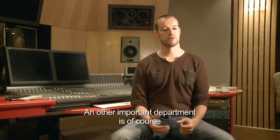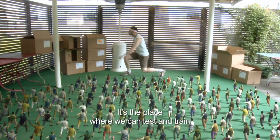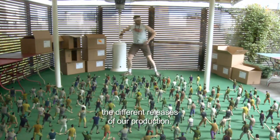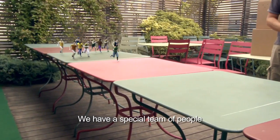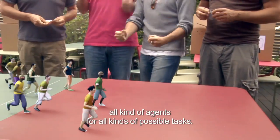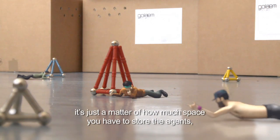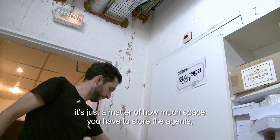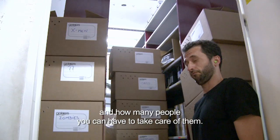Another important department is of course what we call the training camp. It's a place where we can test and train the different releases of our production. We have a special team of people which can train there all kinds of agents for all kinds of possible tasks. This system scales really, really well from a thousand to thousands. It's just a matter of how much space you have to store the agents and how many people you can have to take care of them.